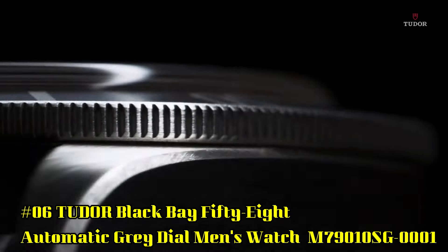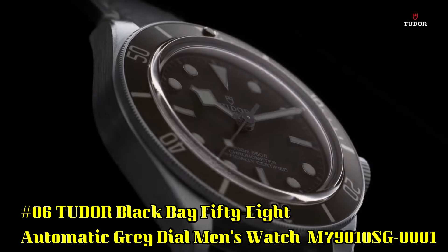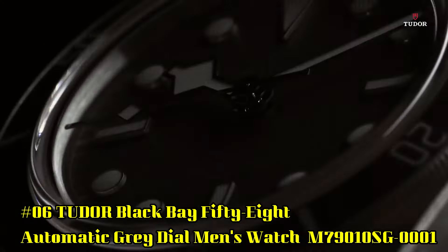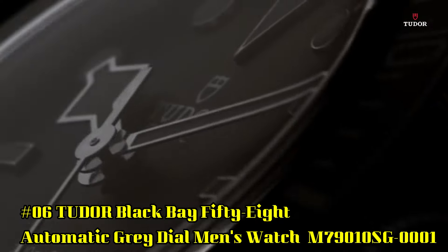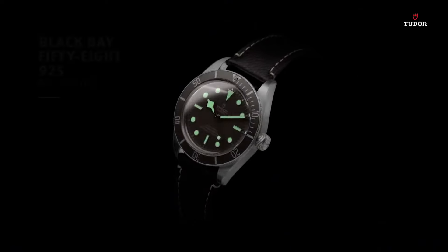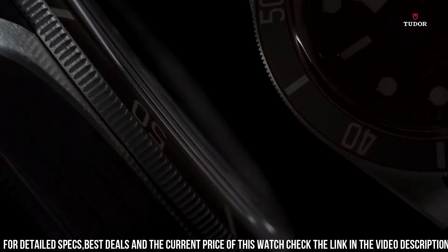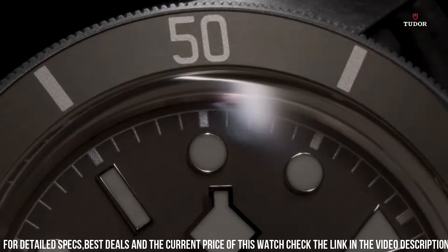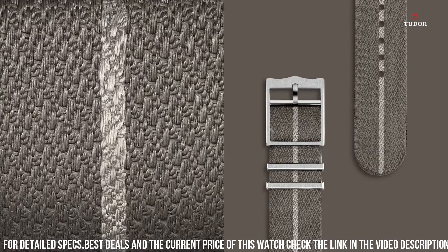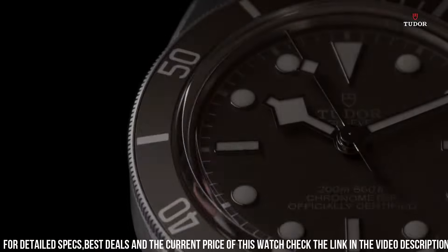Number 6: Tudor Black Bay 58 Automatic Gray Dial Men's Watch M79010SG0001. 925 silver case with a brown leather strap. Unidirectional rotating 925 silver bezel with an inlaid taupe aluminum ring. Gray dial with luminous silver tone hands and dot hour markers. Minute markers around the outer rim. Dial type analog. Luminous hands and markers. Scratch resistant sapphire crystal. Screw down crown. Transparent case back. Case size 39 millimeters. Tang clasp. Water resistant at 200 meters / 660 feet.